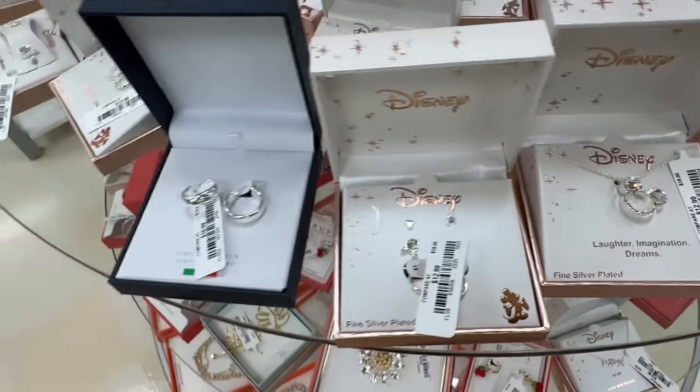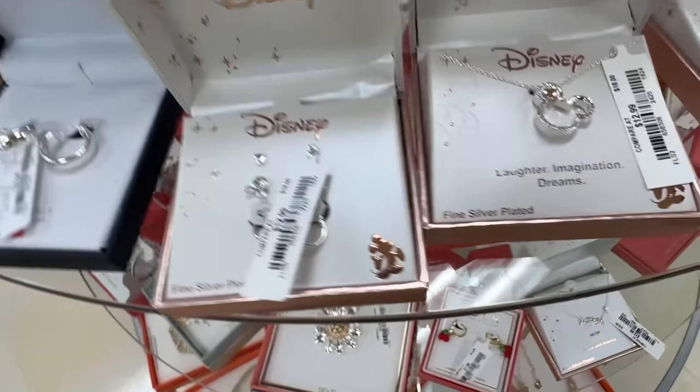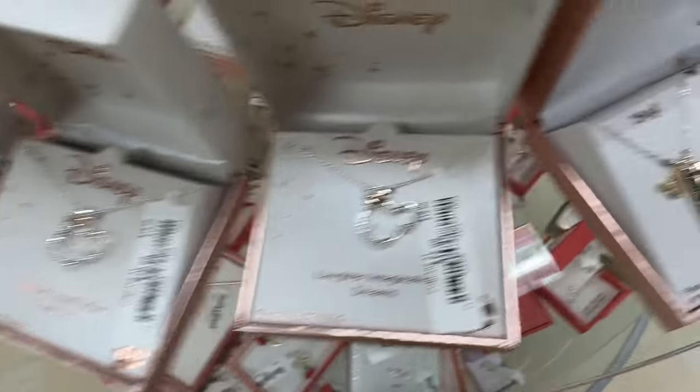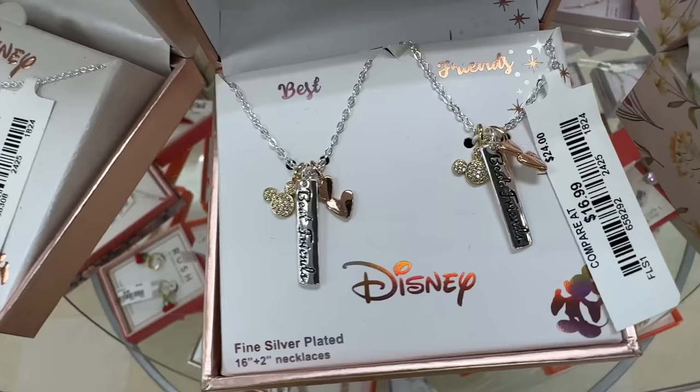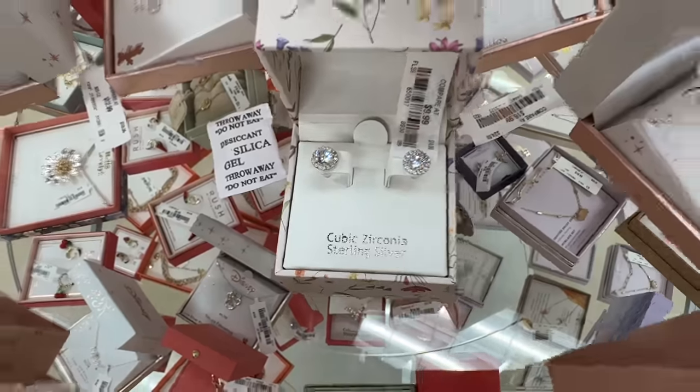Look at the Disney earrings — $13. The necklace is also $13. Look at these — you get two for $16. I like these little earrings over here — $10.